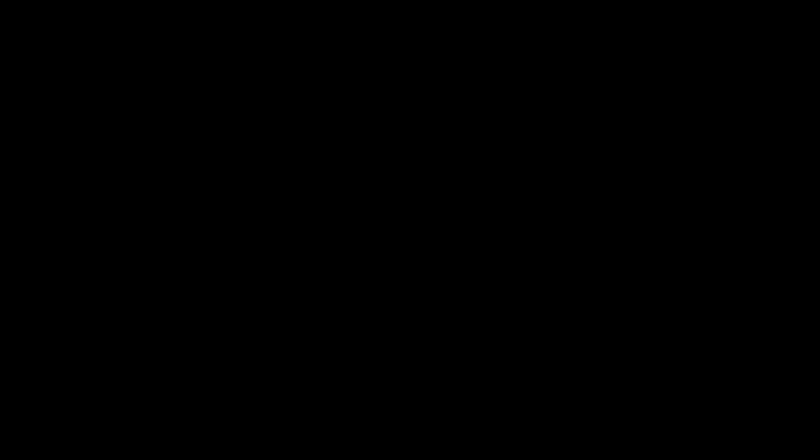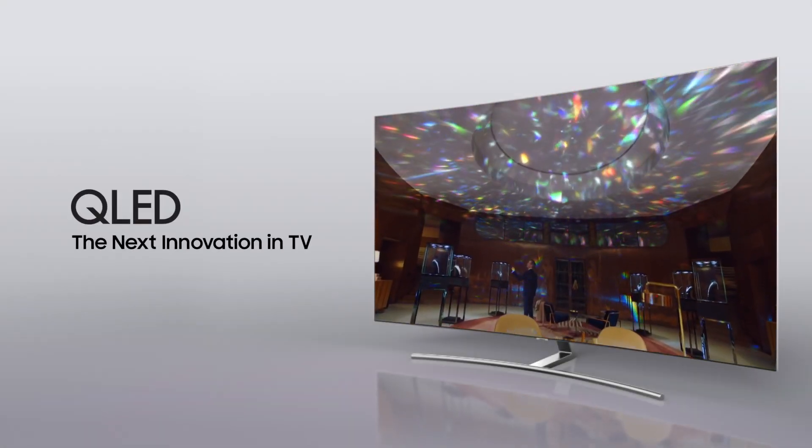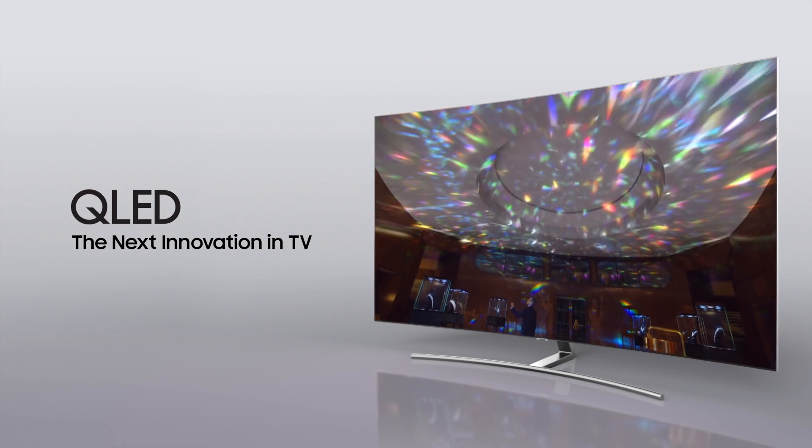The Samsung QLED TV with Quantum Dot — the next innovation in TV.